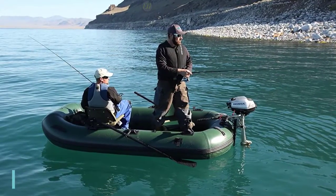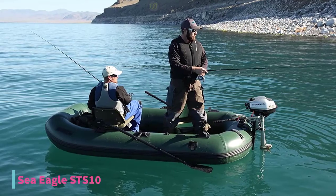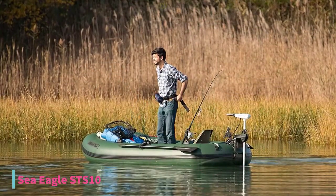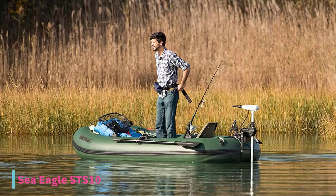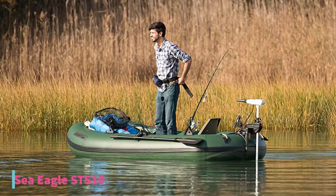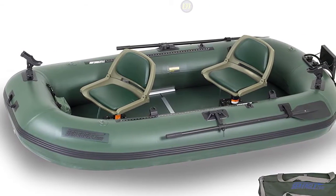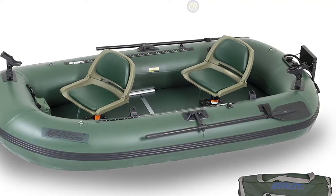At number 3, we have the Sea Eagle STS-10 fishing boat. This inflatable boat comes with a maximum weight capacity of 1,200 pounds and is capable of carrying up to two adults at once. This product is equipped with two swivel seats that offer optimum comfort. You will be capable of enjoying a perfect view of the water by choosing this product. The 360-degree swivel is another premium feature which allows you to reach your gear and get a complete view of the surroundings.